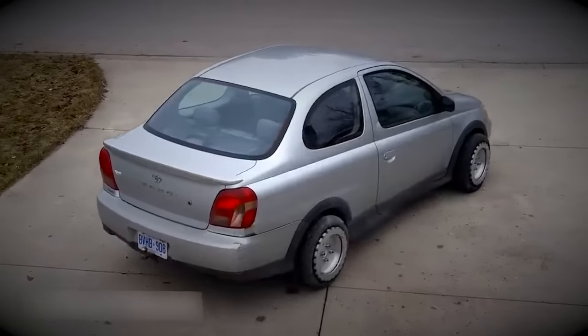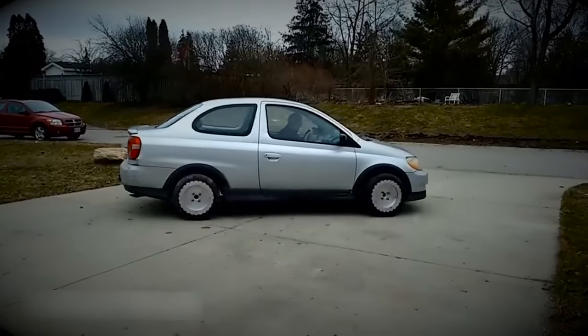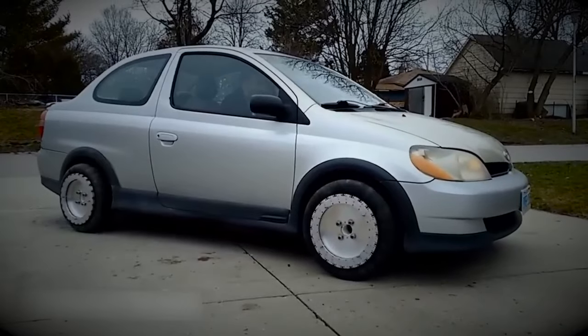Parallel parking just got a whole lot easier with these all-way drive wheels. They can move in any direction and even turn on the spot, thanks to their motorized spin rollers, making tight parking maneuvers a breeze.